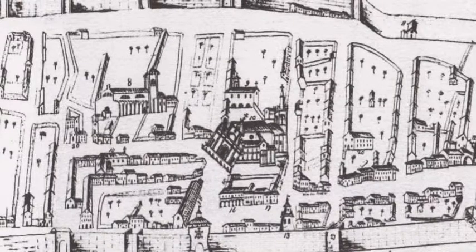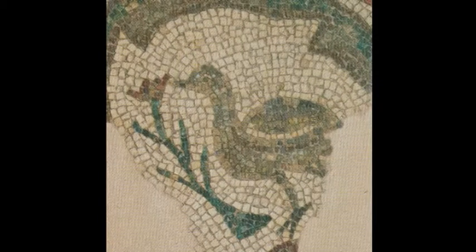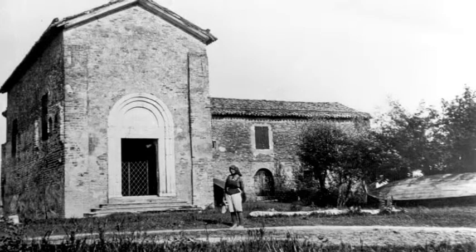Quando hanno fatto i sondaggi, hanno trovato a tre metri di profondità il pavimento: un pavimento in mosaico di epoca romana, bellissimo, veramente bellissimo.